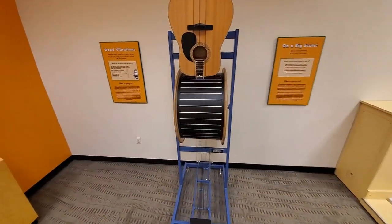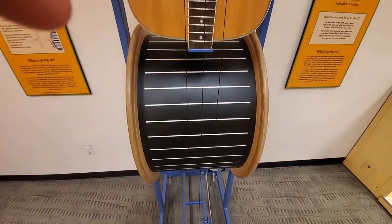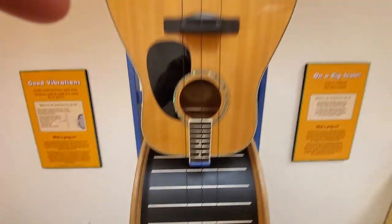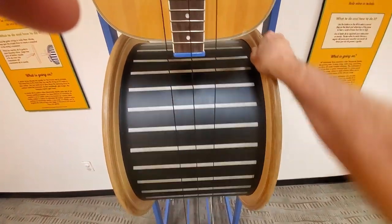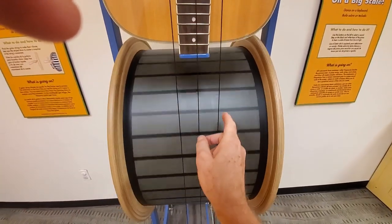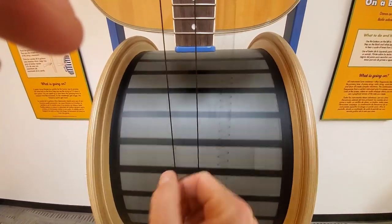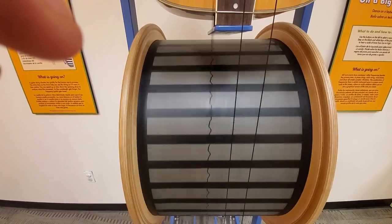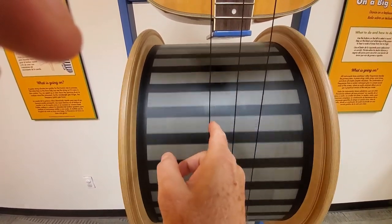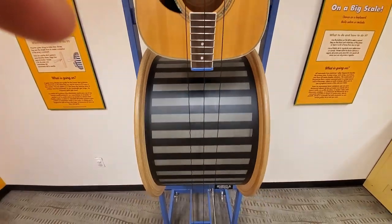It's obvious that the whole place is designed for kids to play with it and experiment. This is kind of cool — it's basically a guitar with a guitar string stretching all the way down to the floor. If you spin it, it's actually creating sine waves. That's kind of cool.